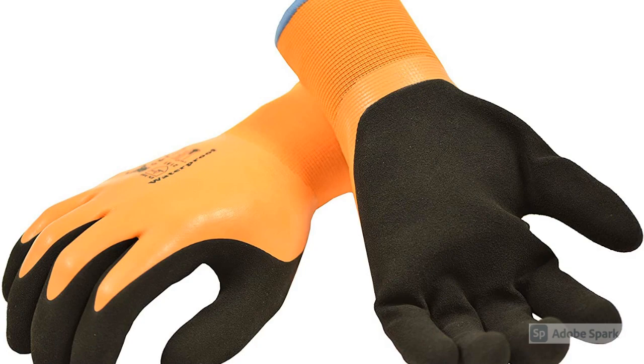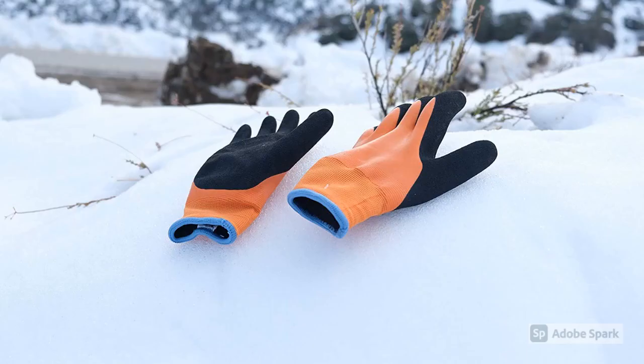Sixth: Money Back Guarantee. These gloves for men in cold weather feature a 15-gauge black nylon shell with a 7-gauge Acrylic Terry interior liner, and come with a 30-day money back guarantee.